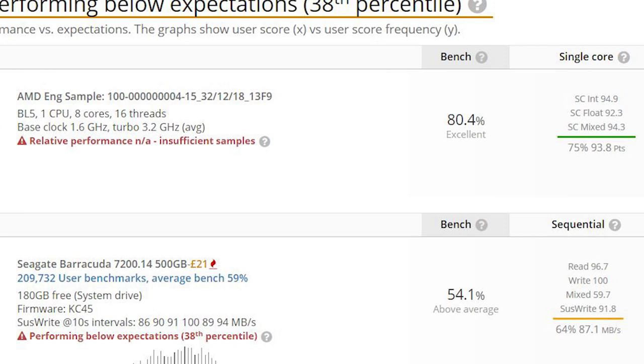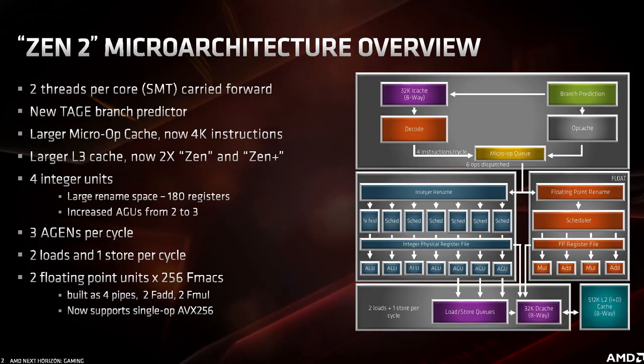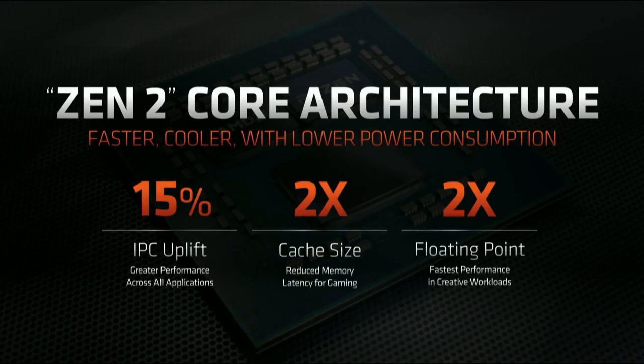The scores are kind of interesting, because the float performance in particular is lower than what you would expect for Zen 2. It's actually kind of weird, because if we compare the results of the engineering sample against a 1700X — which is obviously an 8-core, 16-thread processor based on the original Zen architecture — the performance of the 1700X is much closer than the 3700X is for single-core, integer, float, and mixed. Some of it is definitely the clock frequencies, of course, but it doesn't necessarily explain all of the differences.